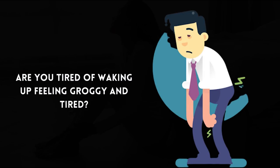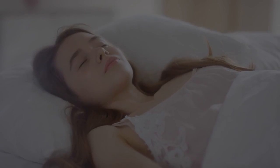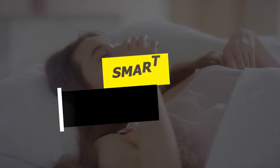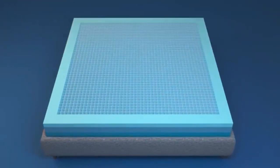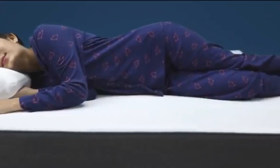Are you tired of waking up feeling groggy and tired? Do you struggle to fall asleep at night? It may be time for you to check out a smart mattress. The smart mattress uses cutting-edge technology that is designed to optimize your sleep quality and improve your overall health and well-being.